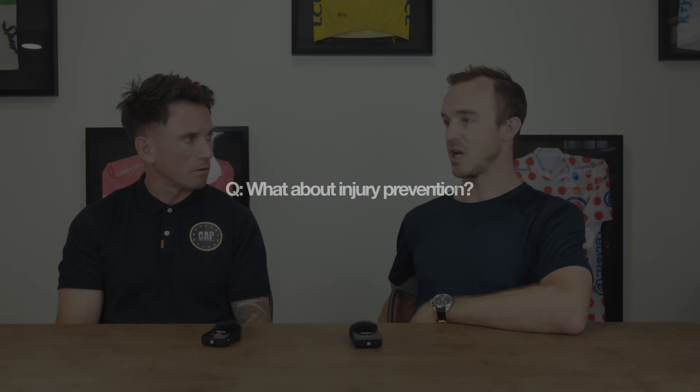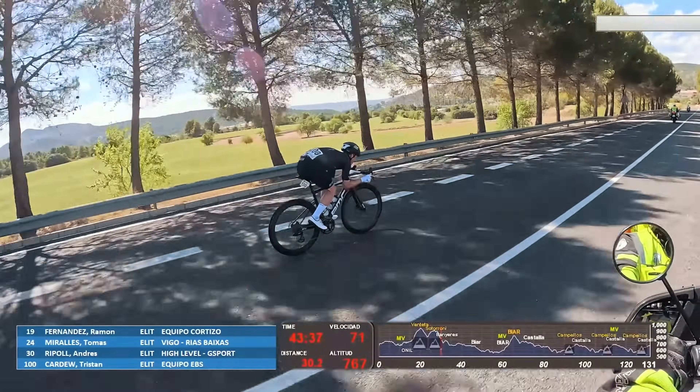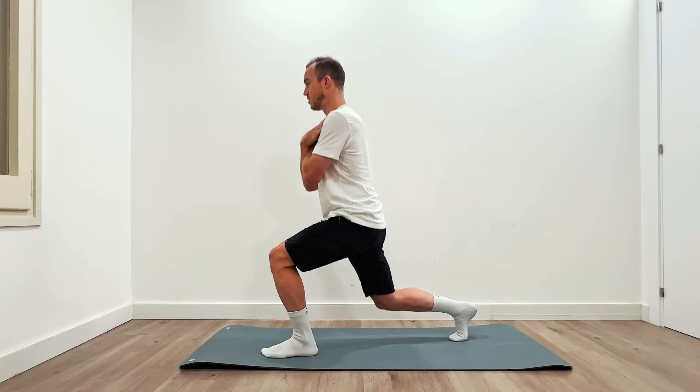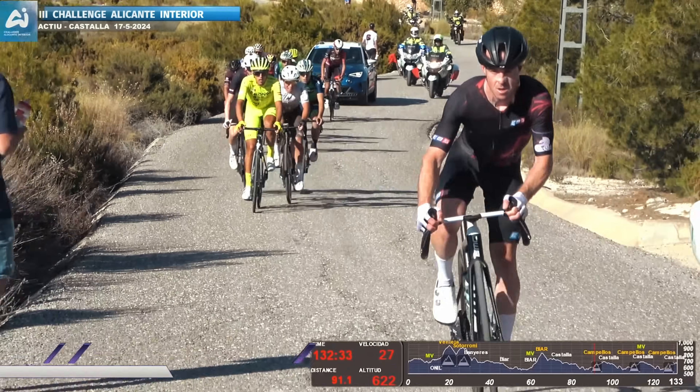It's probably also fair to say there's a certain amount of injury prevention that comes with gym work as well, right? One hundred percent. Cyclists are typically a hot mess for overuse injuries because we're just in one fixed position — it's a very repetitive-natured sport. We want to make the body more resilient and robust to those injuries, typically around the knees, hips, and ankles. How can we make all the connective tissues capable of withstanding that repetitive nature and the forces we're putting through the pedals?